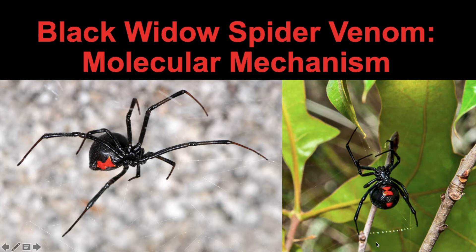Hello everyone, today I'm going to be talking about the molecular mechanism behind the toxicity of black widow spider venom.